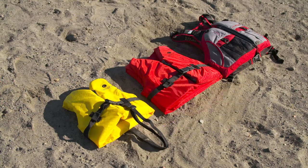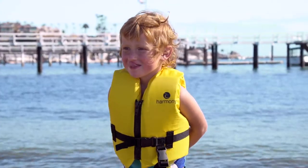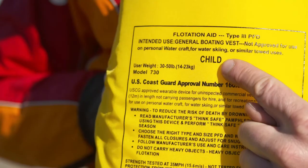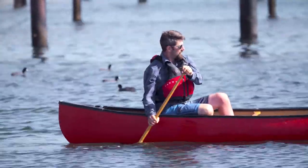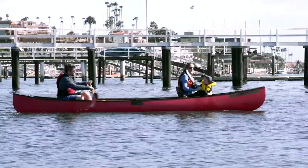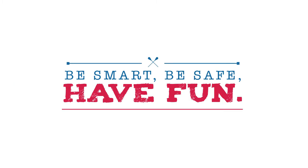Life jackets are made for men, women, and kids of all different shapes and sizes. Children's life jackets are sized based on the weight of the child: 0 to 30, 30 to 50, or 50 to 90 pounds. Adult life jackets are made for people over 90 pounds. So whenever you use a kayak, canoe, or stand up paddle board, make sure you've got a U.S. Coast Guard approved life jacket. And remember, be smart, be safe, and have fun.